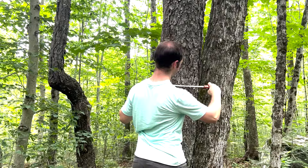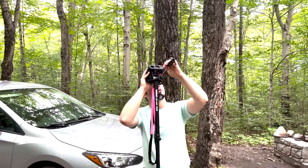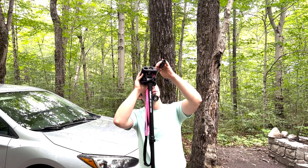The first part that we measure usually is the girth, and you do that by taking a tape measure. It's got a little hook on the end, and you determine the correct diameter at breast height point.